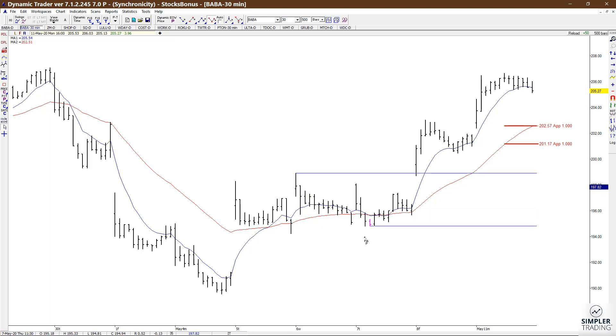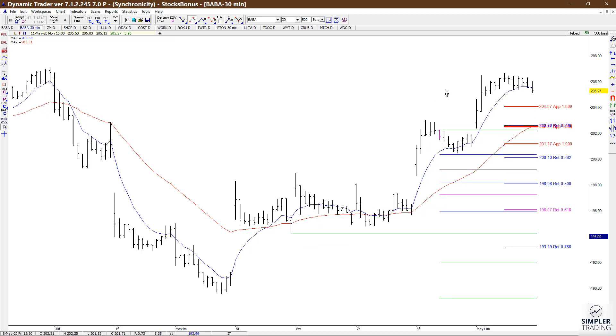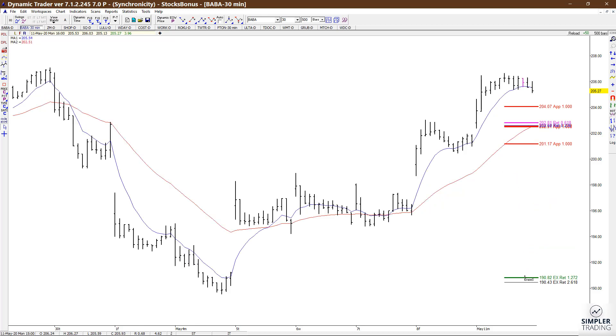Taking these three prior high-to-low swings — those two are very similar and then also this most recent one — we can see if there are any retracements or extensions that set up. Here's the thing: we don't know which, if any, of these zones are going to hold, so that's why we watch the zone.